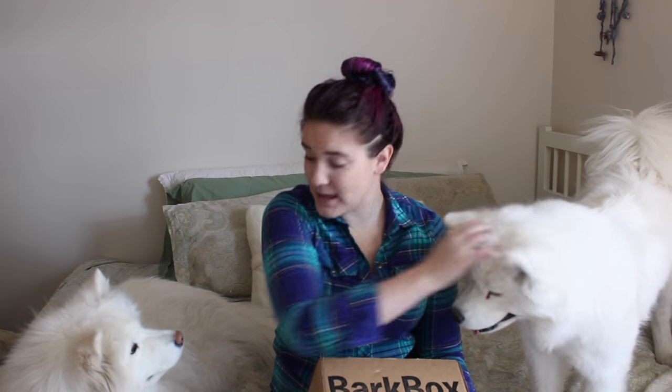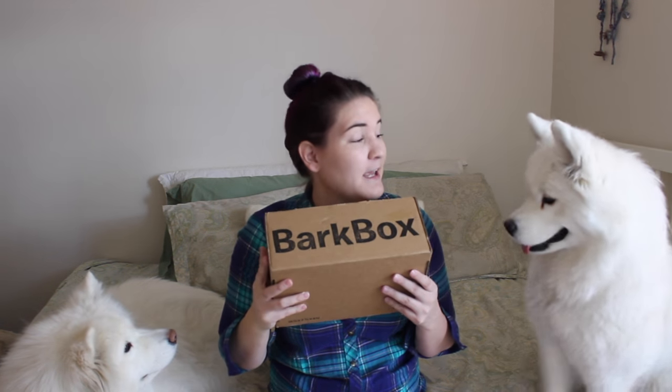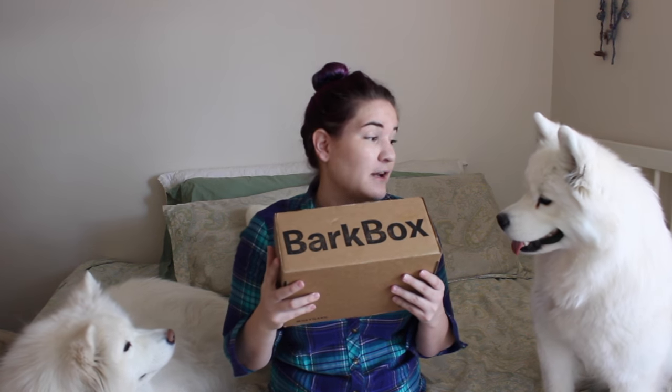Hello and welcome to Habits of a Modern Hippie. As you can see, I have been joined by Miko and Tinkerbell. It is Samoyed Sunday and we have a BarkBox to unbox. And as you can see, Miko is very excited.